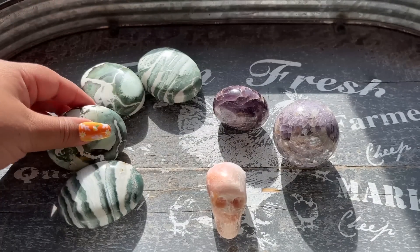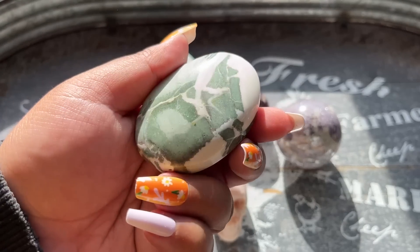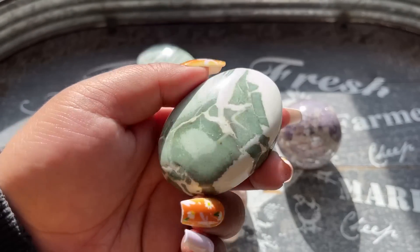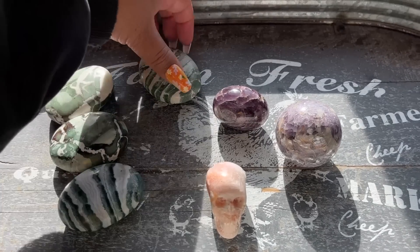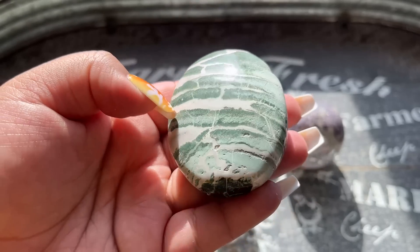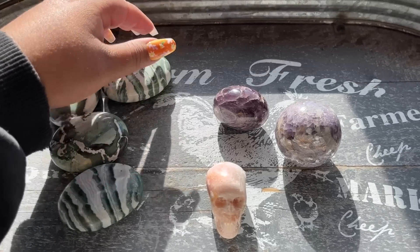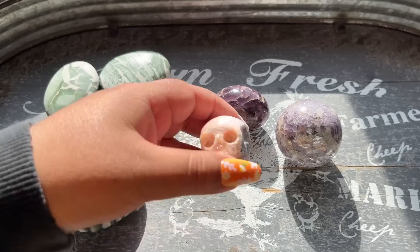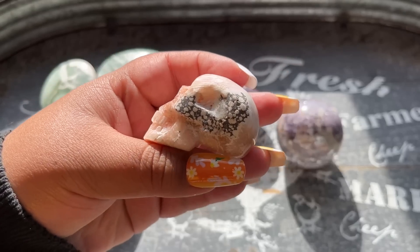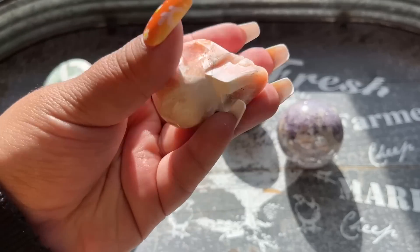These green sardonyx palmstones are from India and they're just so cool - they have such a unique pattern, you really don't see these a lot in the market. They kind of have an almost zebra-like stripe and some of them have some quartz in them.